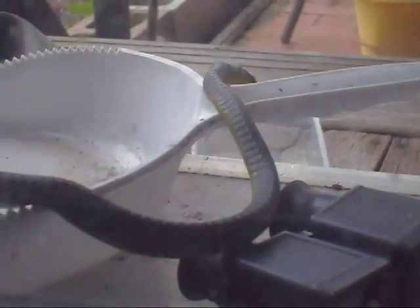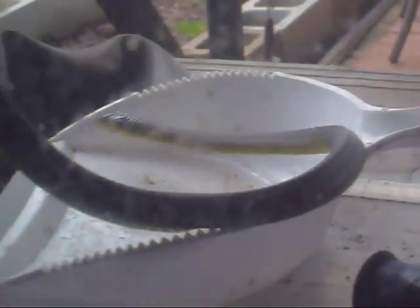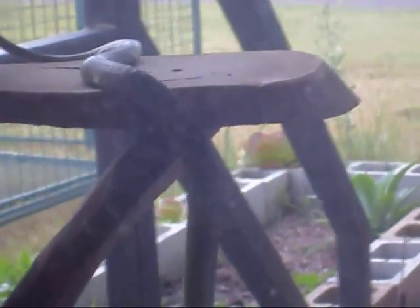I think he's the same one that was in my backyard a couple of weeks ago on the clothesline. He's heading off down the steps.